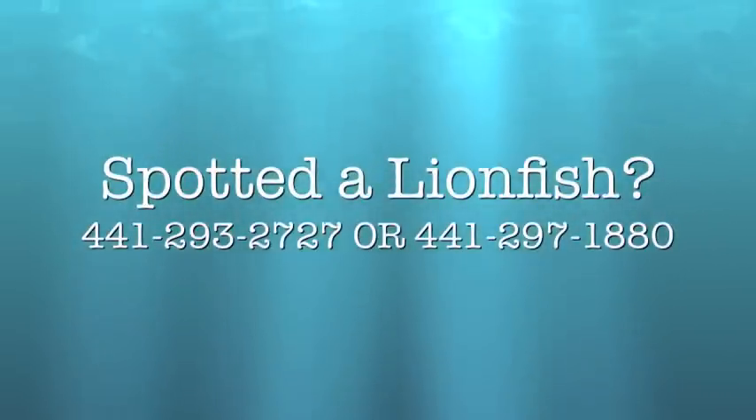Spotted a lionfish? Call 441-293-2727 or 441-297-1880.